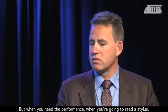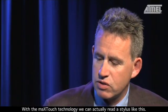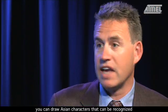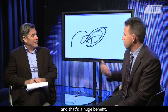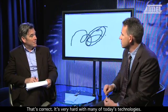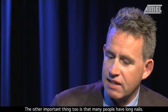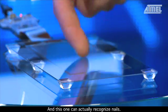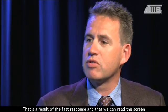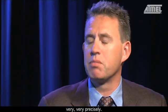When you need the performance — for example, to read a stylus, which requires very detailed reading and moves very quickly — today's technologies have many problems with that. With MaxTouch, you can actually read a stylus, draw on the screen, sign it, draw Asian characters which can be recognized. The other important thing is that many people have longer nails, and MaxTouch can recognize nails and track many different patterns with fingers or nails. That's a result of the fast response and the ability to read the screen very precisely.